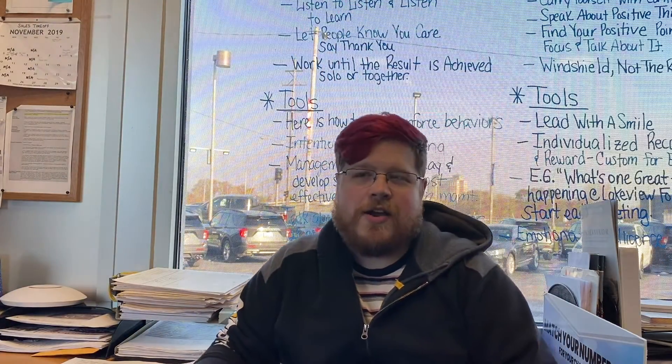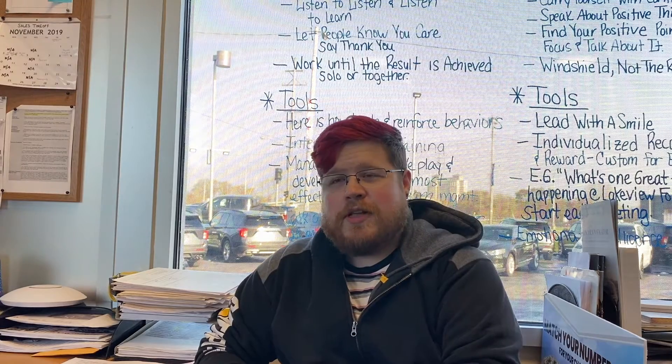Sounds really cool — I can't wait to try it. Thank you so much for telling us about Ford Pass, Phil. You're welcome. That was Phil Overly from Lakeview Ford Lincoln, here on Nico's New Rides.